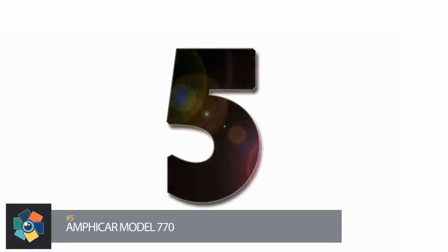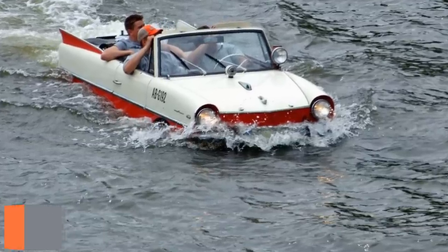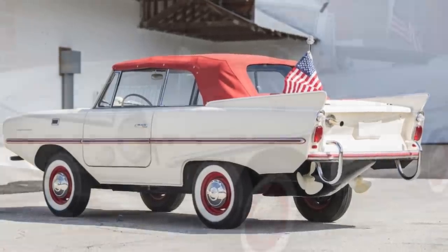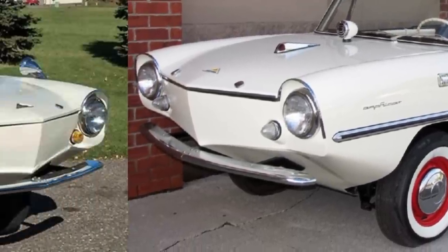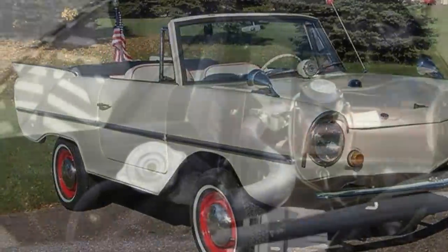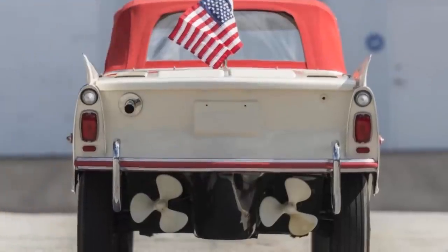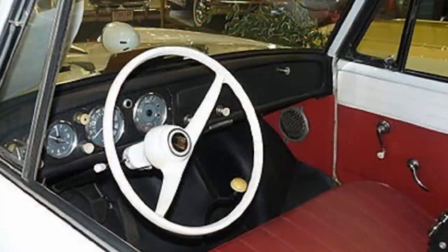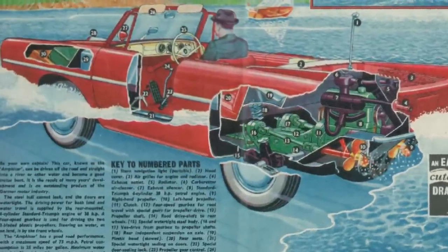Number 5. The model number of this amphibious vehicle comes from the supposed speed of 7 knots on the water and 70 miles per hour on land. It has an overall length of just over 14 feet and a width of 5 feet with a dry weight of 2,300 pounds. The design has a front undersurface that is slightly pointed to mimic the V-shaped hull of a boat, and the body shape resembles the stereotypical sedan of the times. The 1147cc four-cylinder rear-mounted engine has an output of 43 horsepower to the four-speed transmission. The steering is done with the front wheels, while a second gear lever engages the drive for forward or reverse. Original cost on these was anywhere from $2,800 to $3,300.